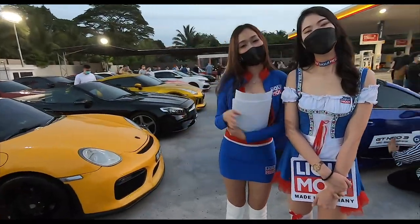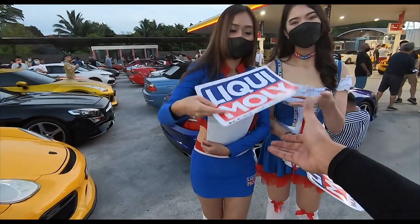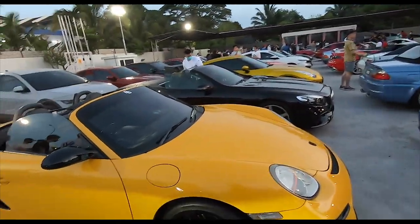Good morning! Where are you guys from? Liquid Molly — sponsors today? I got the stickers and I already put them on my car, thank you so much. Have a great day — are you joining us for the drive? Yeah. Nice, see you later.